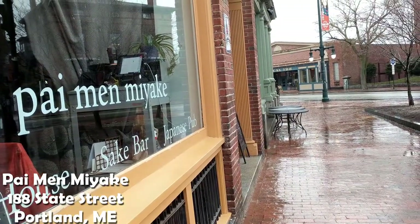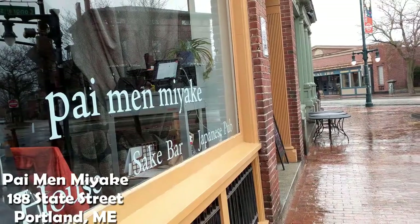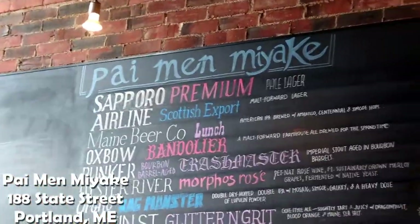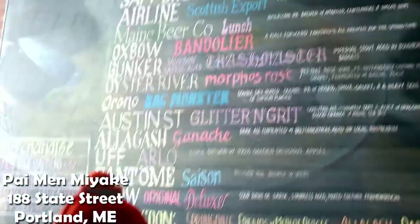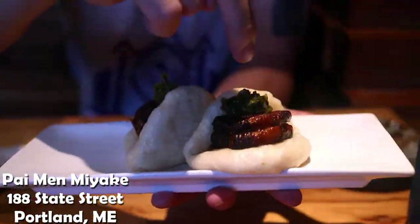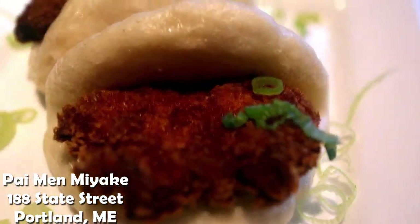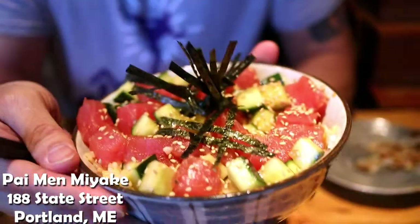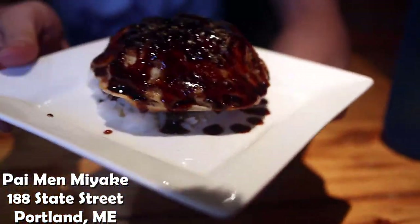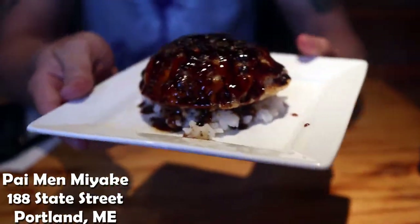What is up guys? So today we're gonna be at our last location in Portland, Maine. Pei Menyaki — it's a Japanese restaurant and they specialize in pork belly ramen. They have some pork belly baos, fried chicken bao, poké don, and also a few other delicious dishes that we end up grabbing. And this is the last video that Daniel and Fung is gonna be on. So let's go.